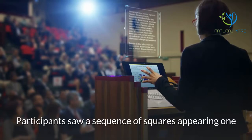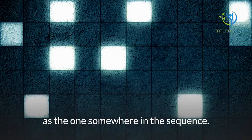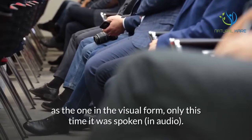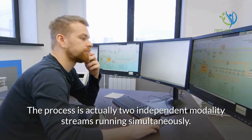Participants saw a sequence of squares appearing one after another on a computer every three seconds. The goal was to decide whether the currently seen square was at the same position as one somewhere earlier in the sequence — was it the same as the one two or more positions ago? At the same time, participants heard spoken letters, and their task was the same as the visual form, only auditory. The process involved two independent modality streams running simultaneously.